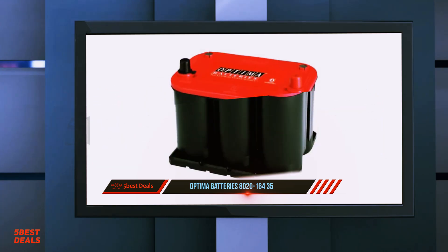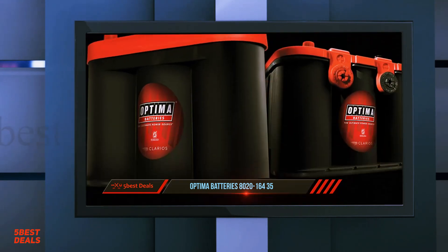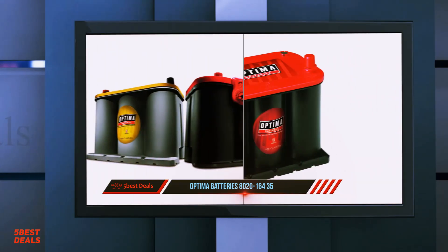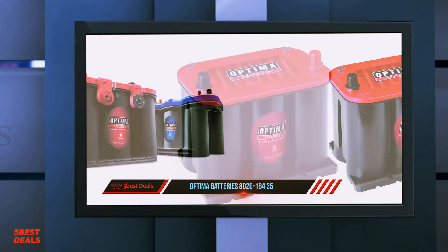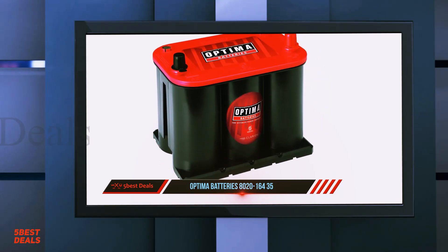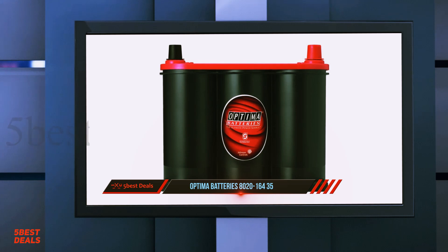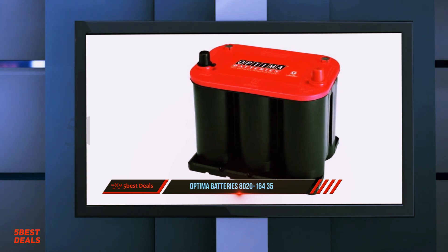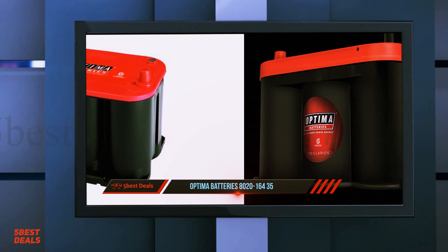AGM stands for Absorbent Glass Mat technology and is one of the most popular battery technologies on the market. AGM batteries do not need maintenance of any sort, as they are completely sealed and contain no liquid inside. This also allows you to mount the battery in any orientation without worrying about losing capacity. AGM batteries have more battery life than traditional batteries, provide great vibration resistance, and are ideal for off-roading. It is completely worth the money if you're looking for power and durability without needing deep cycle capabilities.